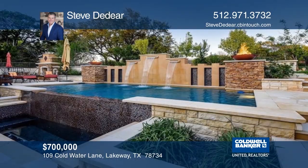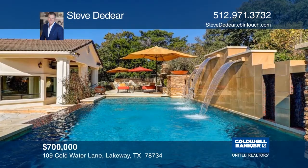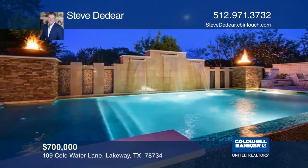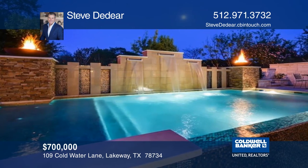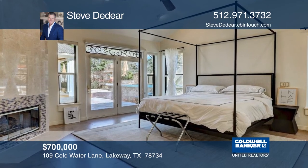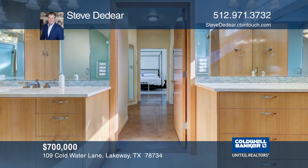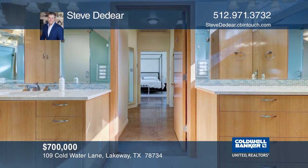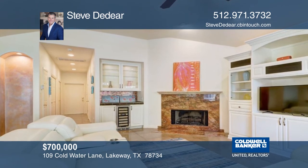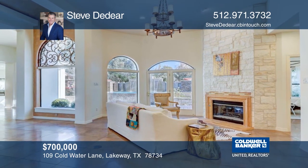Imagine relaxing in your own private luxury resort every day. This single-story gem backs to Yaupon Golf Course in Lakeway. The stunning reverse-negative edge pool has waterfalls, fire bowls, and an outdoor fireplace and kitchen. It's a heavenly landscaped oasis, entirely visible from the inside. The oversized master has a fireplace and a modern European spa-style bathroom suite. Other features include an executive office, wet bar, and three fireplaces. Call Steve Deider today to learn more about this amazing property.